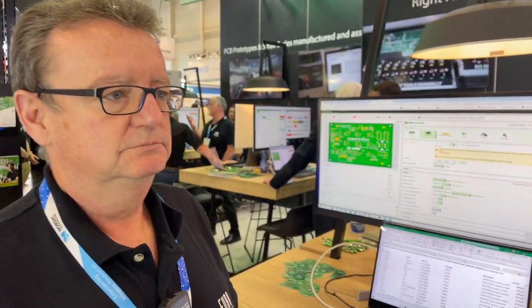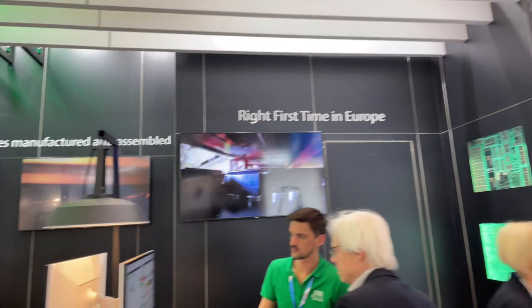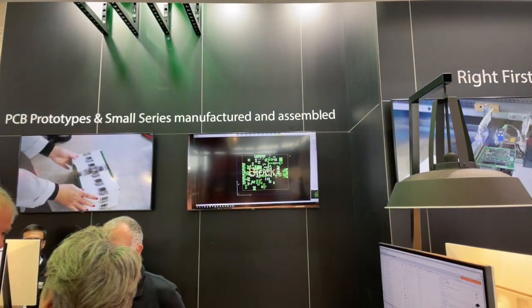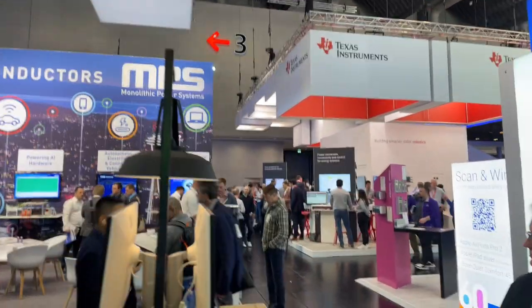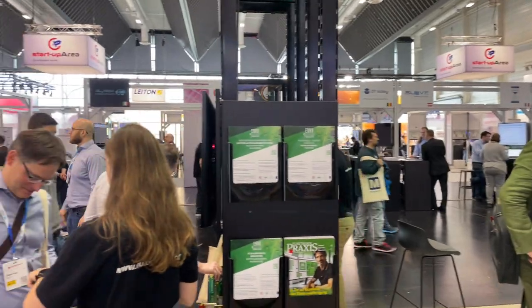We are there for the designers and we claim we are an engineer's best friend — because we help you do things right first time. The philosophy of EuroCircuits will remain: right first time in Europe. Your prototypes and small series manufactured and assembled. Make sure you come and visit the EuroCircuits booth. We are in Hall 3A, booth 237. You can't miss us. Bye.